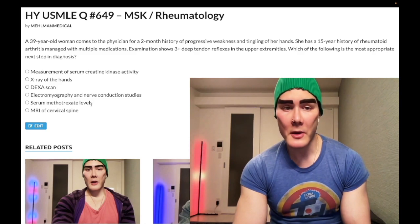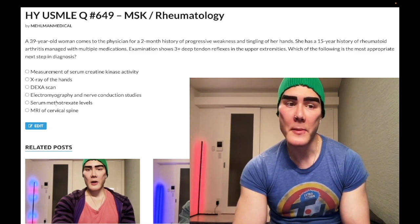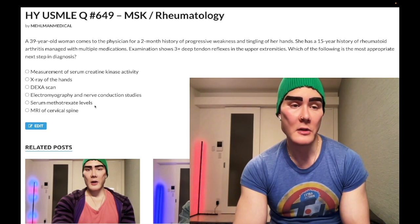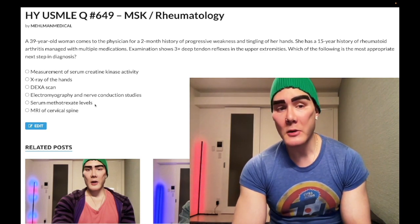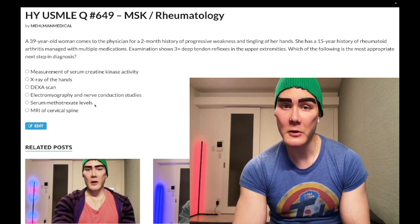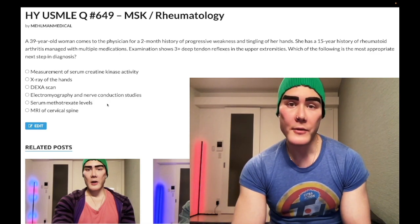Choice E: serum methotrexate levels — wrong answer, distractor. Methotrexate isn't going to cause neuropathy. Methotrexate classically causes pulmonary fibrosis and restrictive lung disease, bone marrow suppression — so agranulocytosis and neutropenia, which can present as mouth ulcers — and hepatotoxicity. Wrong answer.